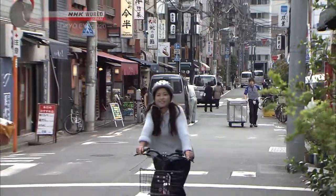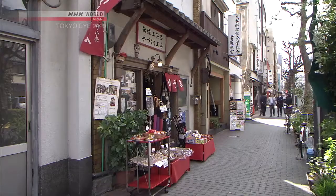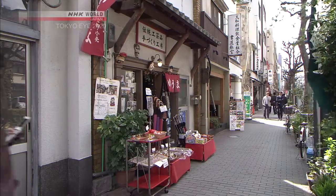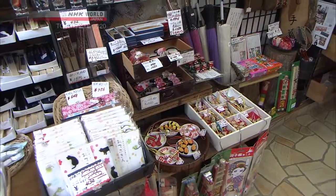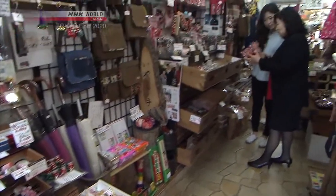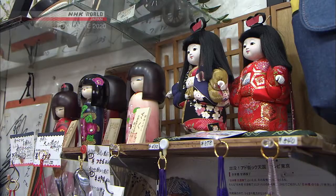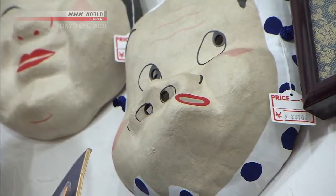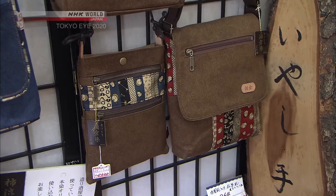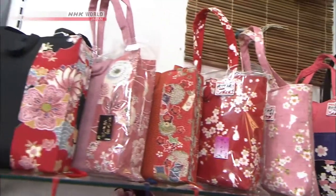Nihonbashi retains the atmosphere of old Japan. Winnie pedals to a shop that embodies that atmosphere — a three-minute walk from Ningyocho Station. It's a boutique full of Japanese arts and crafts, from adorable Japanese dolls to comical masks, to pouches and bags printed with classic patterns of old Tokyo. This is a great spot for souvenir shopping.